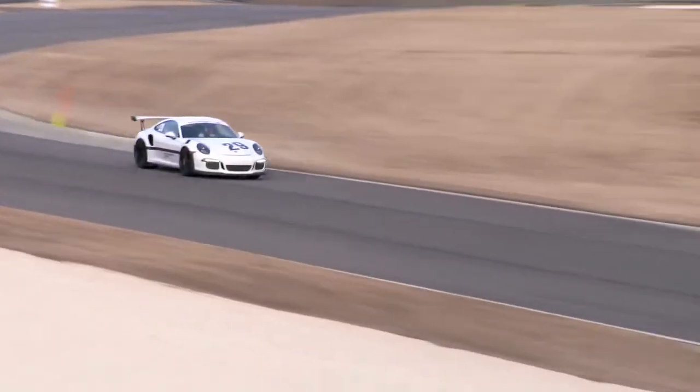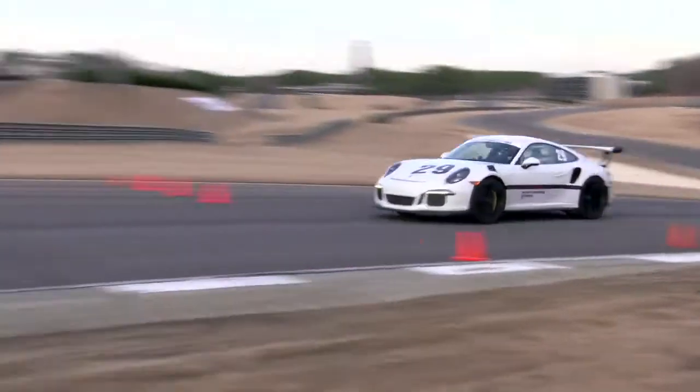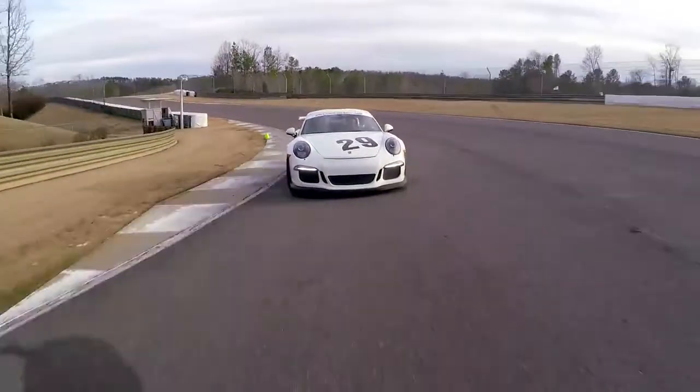Turn 12 and 13 coming up now — dive down the hill, a ton of speed here. Slow down just a little more to get the car to turn and come up the hill. Off the power for turn 14, nice and smooth.